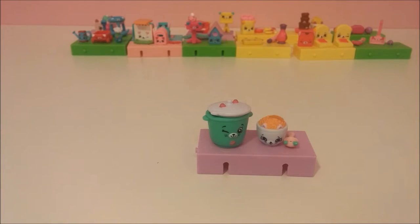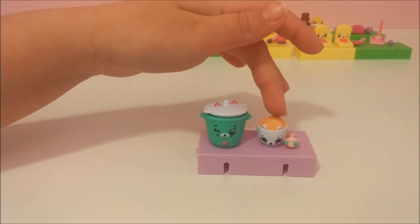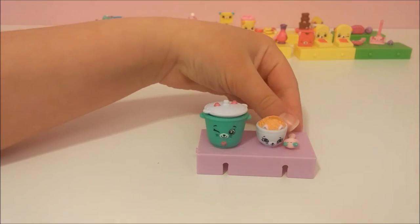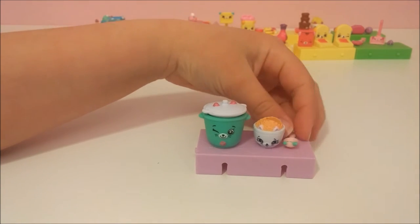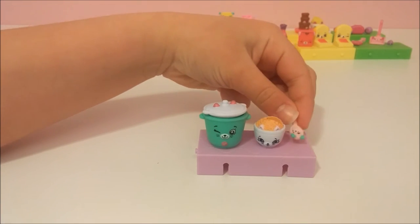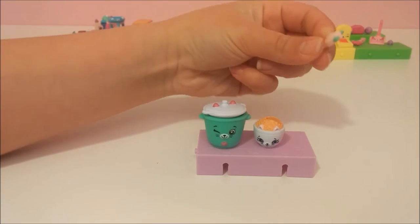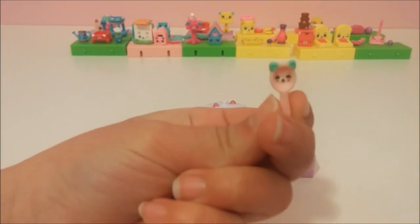From Kitty Kitchen we got a rice cooker, rice bowl, and a cute little rice spoon with an upside down cat face — now the cat face isn't upside down anymore!